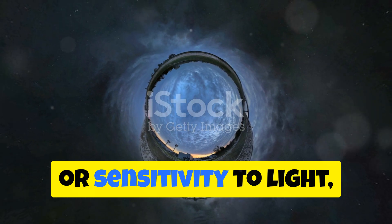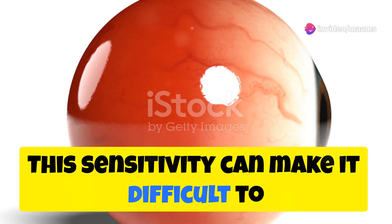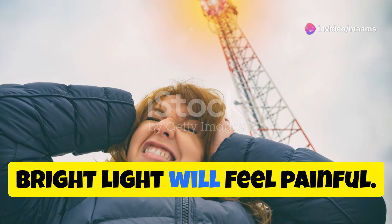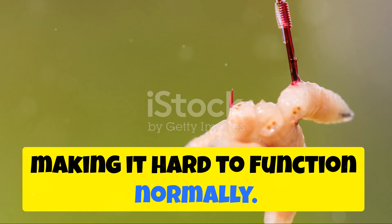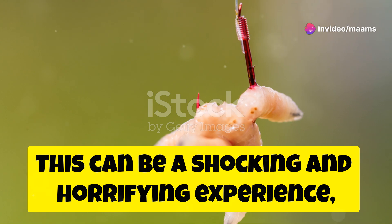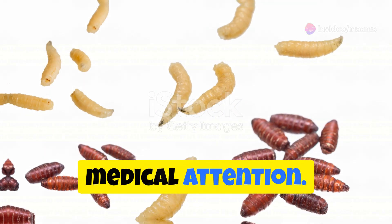Photophobia, or sensitivity to light, is another symptom. This sensitivity can make it difficult to be in bright environments, and bright light will feel painful — sharp and intense, making it hard to function normally. In some cases, you might even see the larvae themselves. This can be a shocking and horrifying experience, underscoring the need for immediate medical attention.